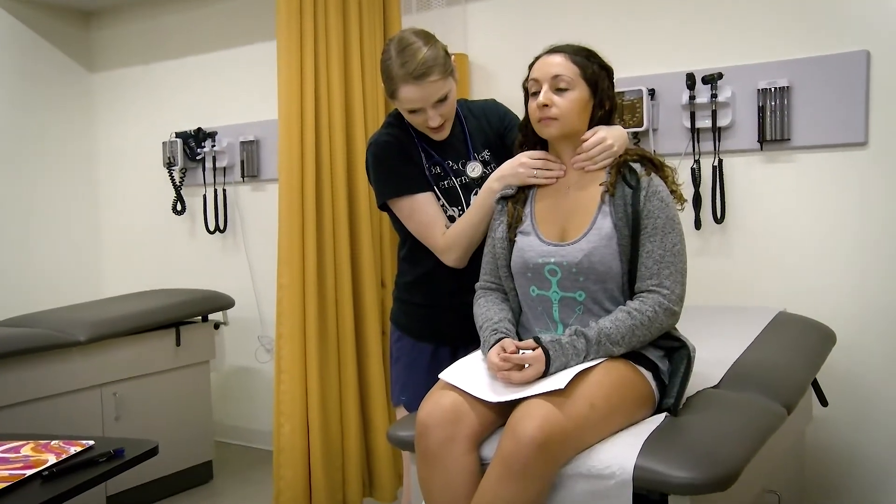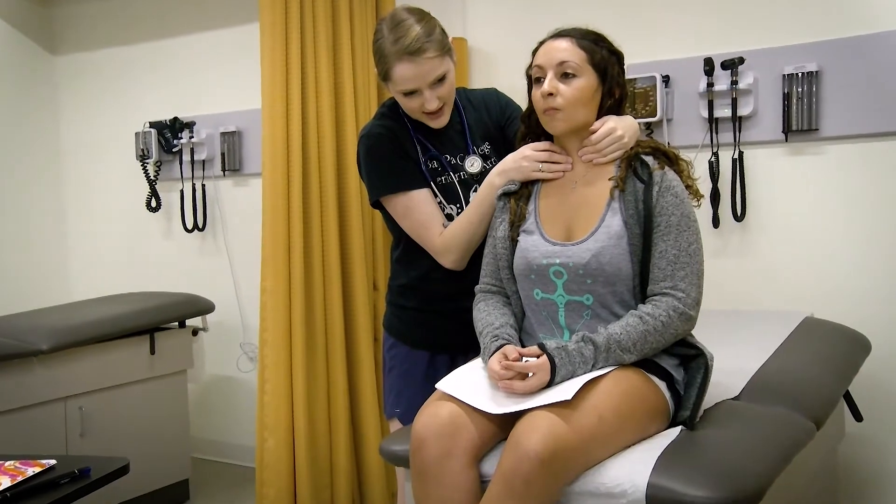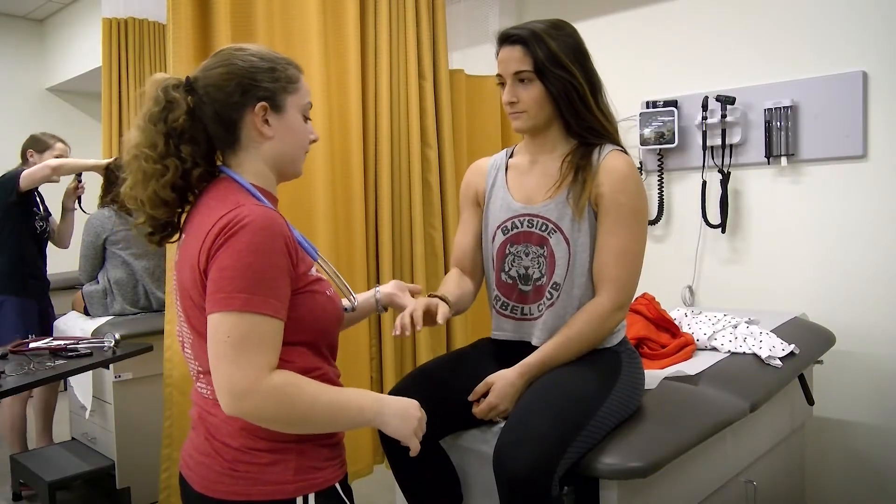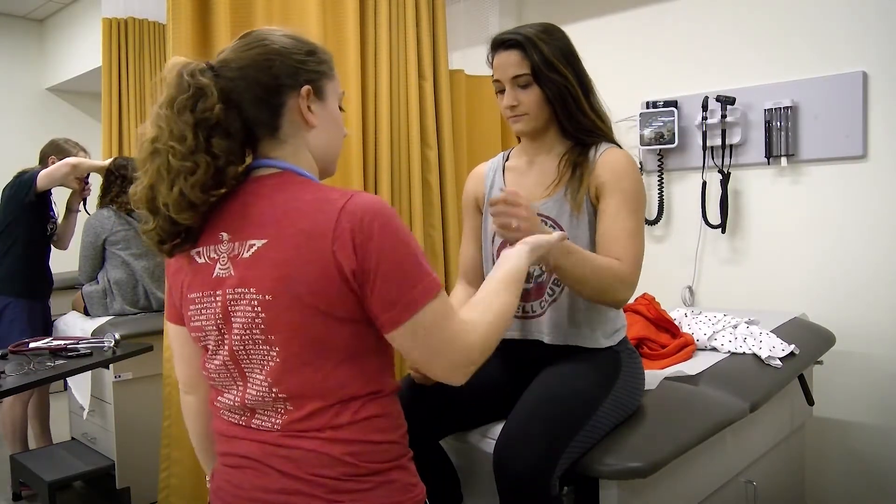I look at teaching — my responsibility to you as a student is to give you the tools to be successful. That's not to give you the answers and the information; it's to teach you how to learn, because when you leave here, you're going to learn every day of your career for the rest of your life. Medicine is constantly changing. It's never straightforward, and if I haven't taught you how to figure out the puzzle on your own and how to continue learning, then I've done you a disservice.